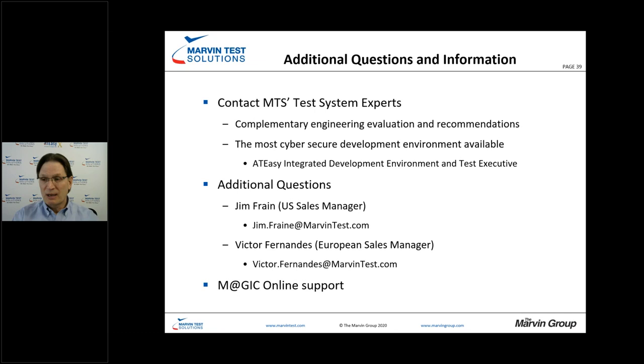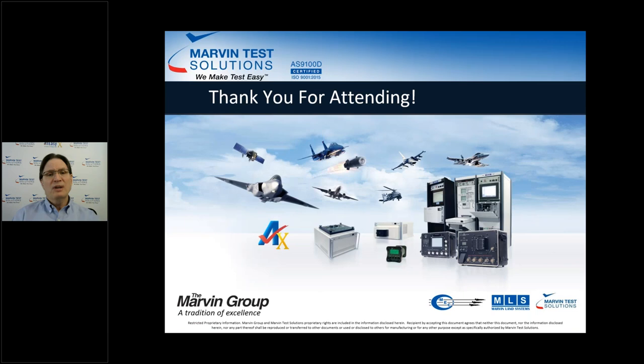I'd like to thank you for attending today. This is the second session with our ATE primer, and we'll have additional sessions rolling out over the next couple of months, so keep your eyes open for that. We'd like to wish the best to yourselves, your family, and your company. Please stay safe and stay healthy in these challenging times. Thank you again for attending, and we look forward to seeing you in our next session.